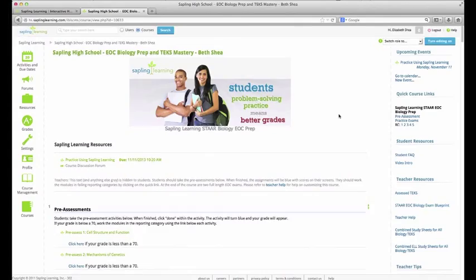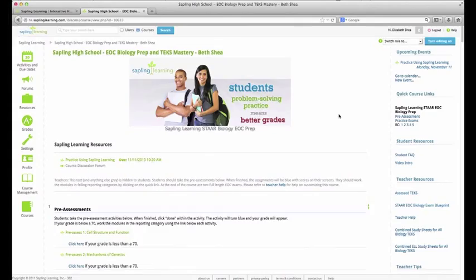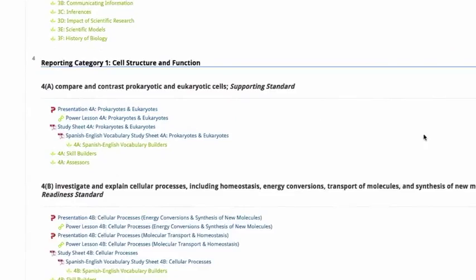Within each reporting category, for each TEK, you have a presentation, a power lesson, and a study sheet. The presentation is a PowerPoint presentation on that TEK. The power lesson is the same as the presentation — it's just a video version of that presentation with voiceover. The study sheet is one to two pages of really good notes on that TEK.